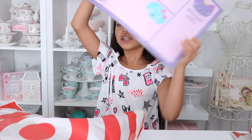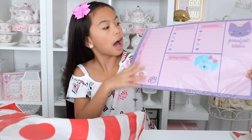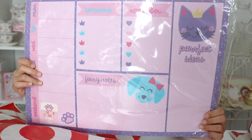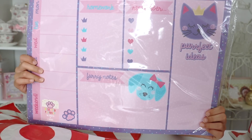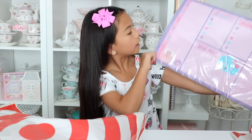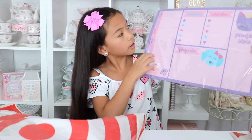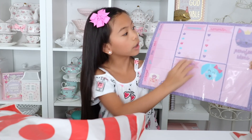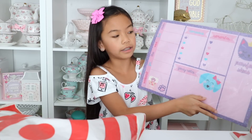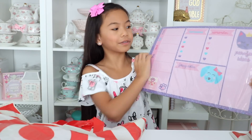So I got this desk pad planner. It's like a planner, but for your desktop, and it's super cute. They had a bunch of other different styles, but I just had to get this dog and cat one. On the side right here it says weekend, and then right here you can write down your homework, stuff that you need to remember, furry notes, and perfect ideas. And when the week's over, you can just rip it off and you'll have a fresh new page.